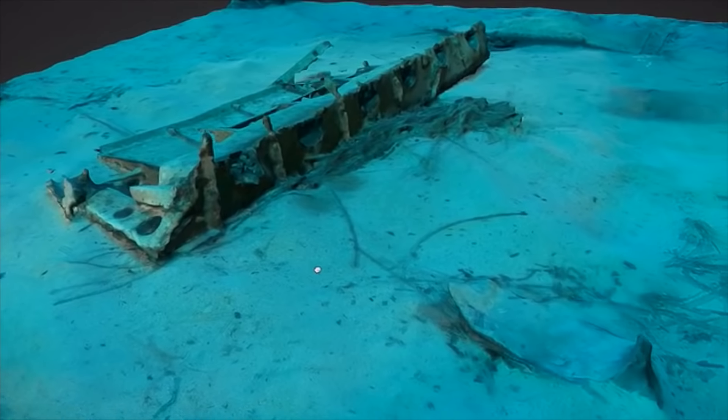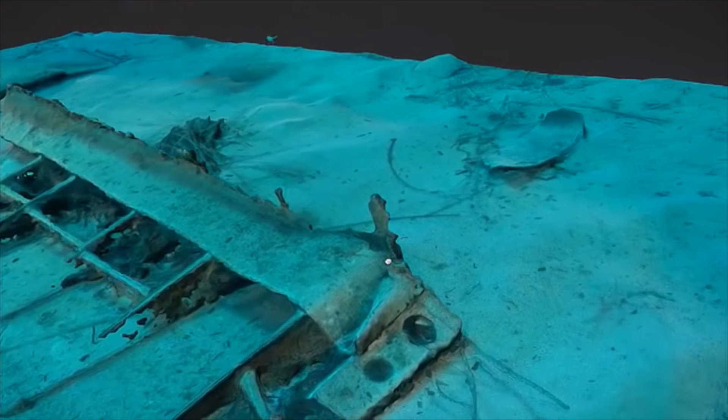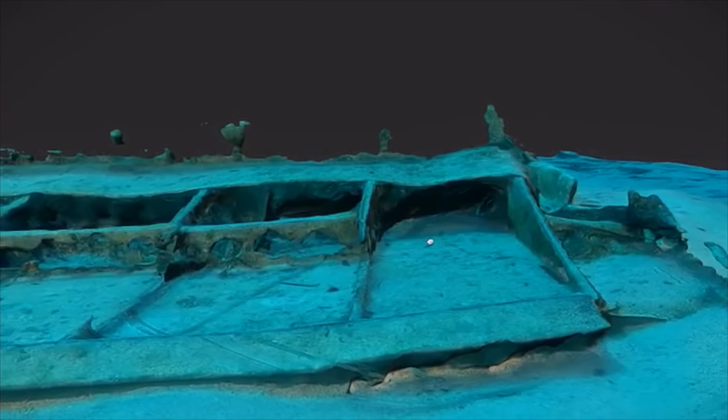Most ROVs are designed to look in specific places where you already know where the target is, but we've realized that a lot of people want to explore with an ROV. We've designed Trident to be extremely hydrodynamic and excellent at going in long, straight lines. This allows you to do lawnmower patterns, broadly exploring a place you've never seen before and finding out what's there.